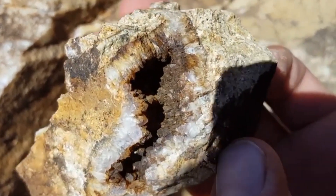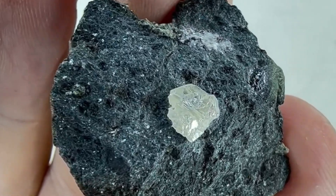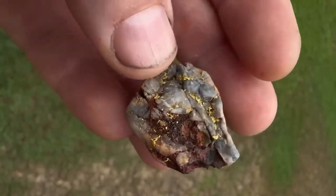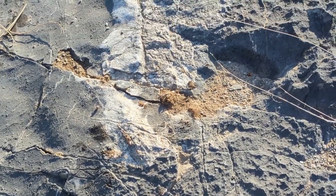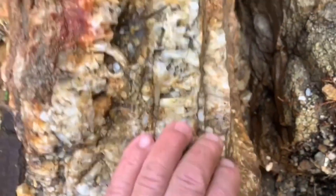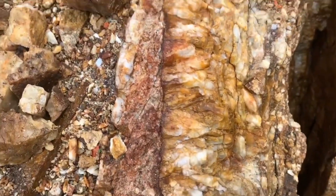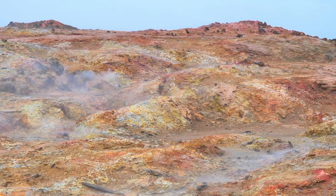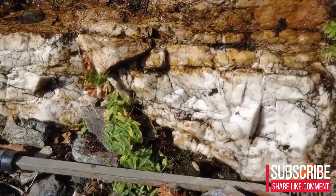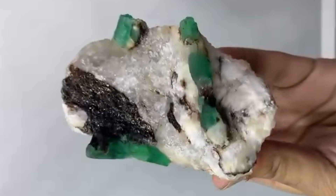The real secret isn't spotting the shine — it's spotting the structure. Nothing valuable hides alone. The earth always leaves clues: iron staining, rust-colored halos, quartz ribs cutting through dark host rock, pressure lines twisting around a core. Patterns that tell experienced hunters they're standing near a mineralized fracture, and that fracture might hold real treasure. This isn't guessing. This is reading the earth like a map. When the right pattern appears, it means two things: pressure and mineral flow. And when both show up in the same stone, wealth isn't far.